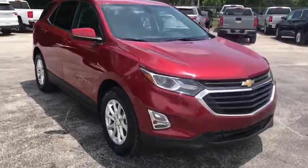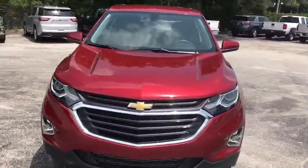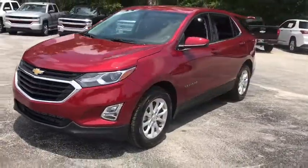The 2018 Chevrolet Equinox. Fuel efficiency, safety, and value equals the Chevy Equinox.